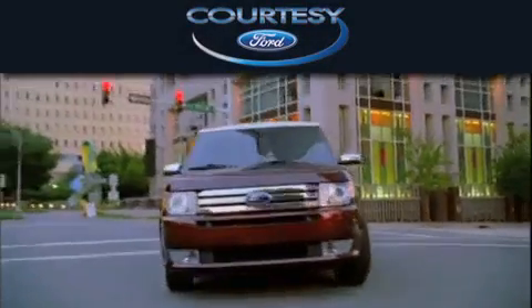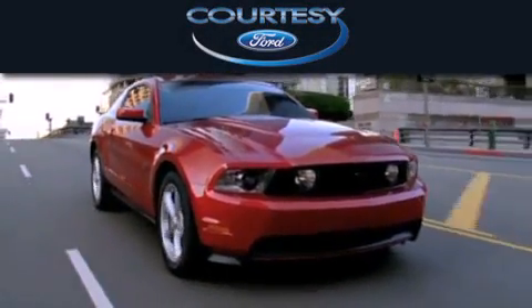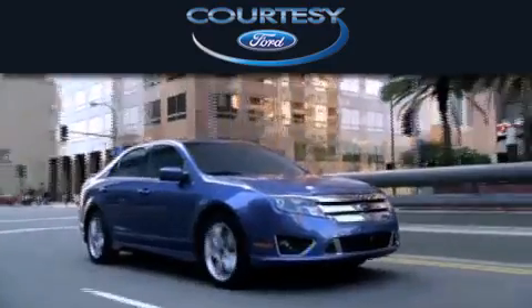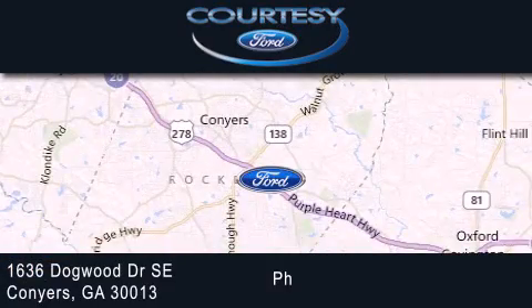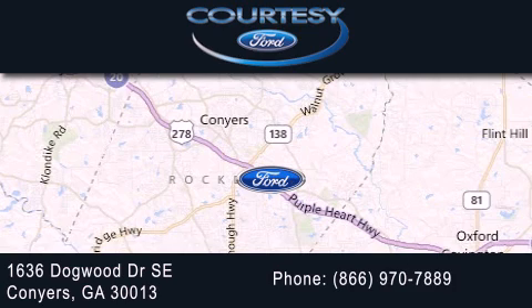Curtisy Ford is dedicated to doing everything possible to ensure that the experience you have selecting your next vehicle is as pleasant as possible. We're located at 1636 Dogwood Drive Southeast in Conyers.